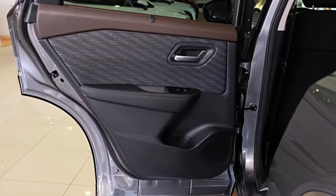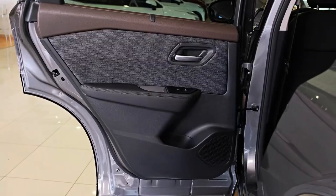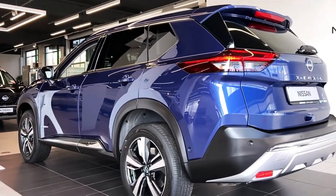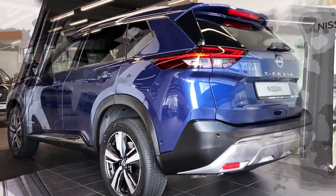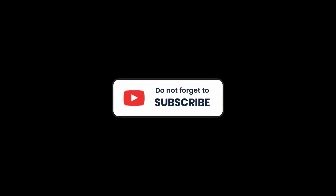Inside, it's unrecognizable. Choose the higher grades and you get a cumulative 35.4 inches of big-screen technology up front, including a 10.8-inch head-up display — the largest in-segment image size available.